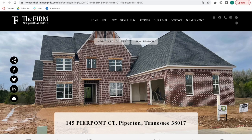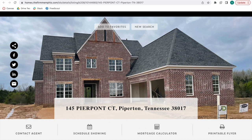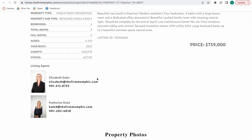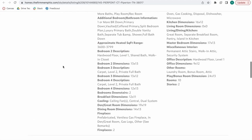Some of our details templates where we're showcasing properties have a co-listing feature. For example, here is one of the templates that has it available — we have two agents listed for the same property. Usually some of the IDX broker templates only allow one agent to be listed per property, but we have some templates where this feature is available.